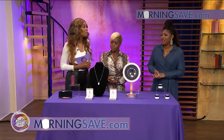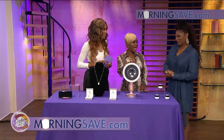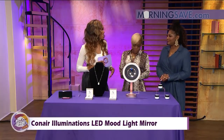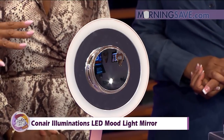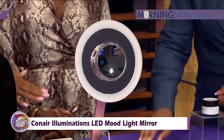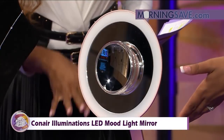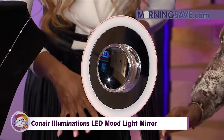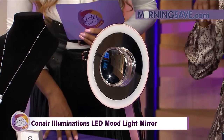This one is after my own heart. We like getting fancy, putting on our lashes, and getting up close to see our makeup application. This is the Conair Illuminations LED lighted mirror. You can see there are different levels of lighting, and it features lifetime LED lighting so you never have to replace the bulb — fantastic! I have a ring light right now that I had to buy a fuse for, but not this one.